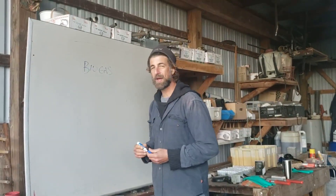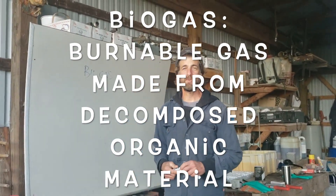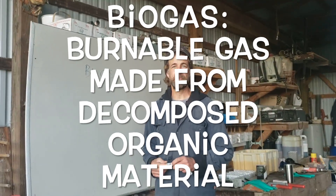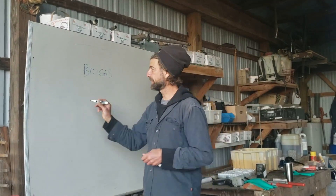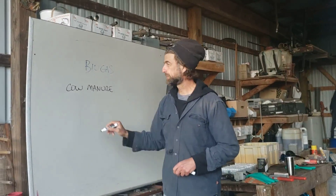Biogas is a combustible gas that we make from decomposed organic materials. This could be any kind of waste from your farm or from your household. Common waste that we use are cow manure — that's cow poop — and food waste.